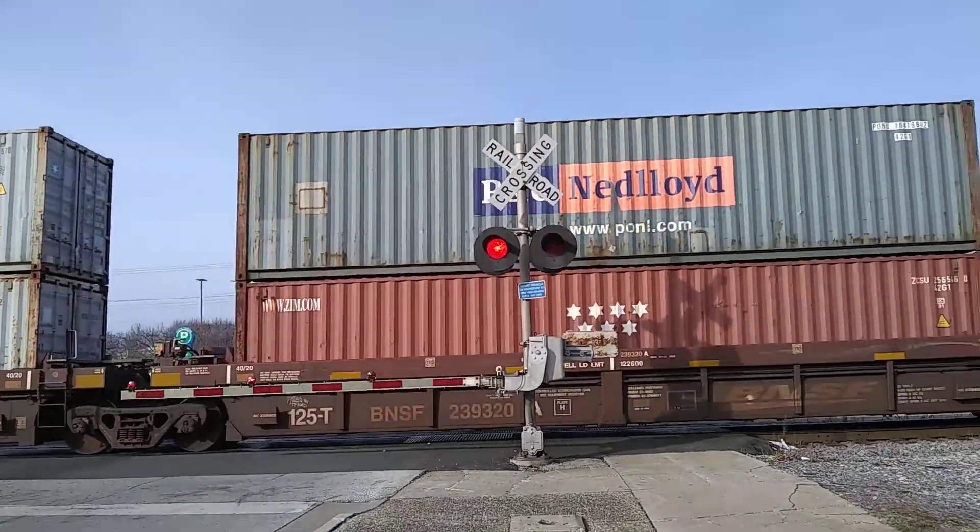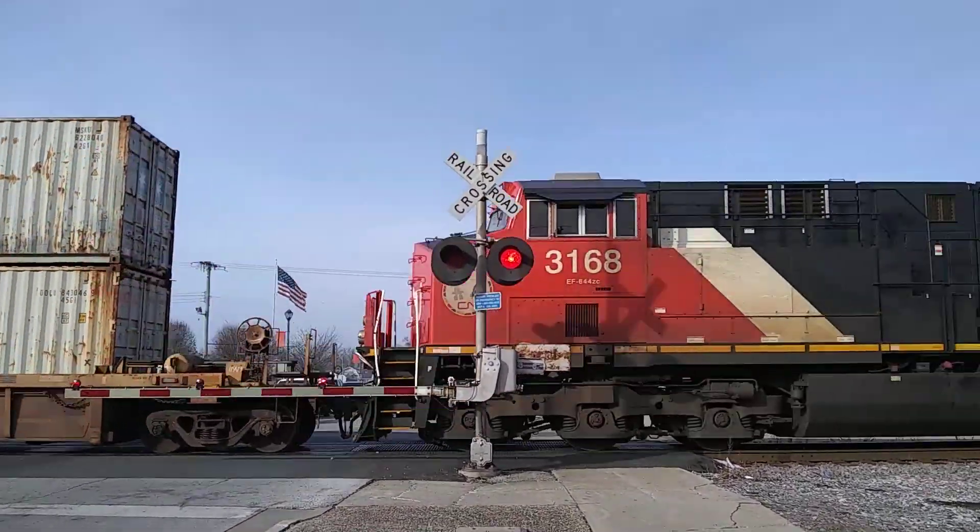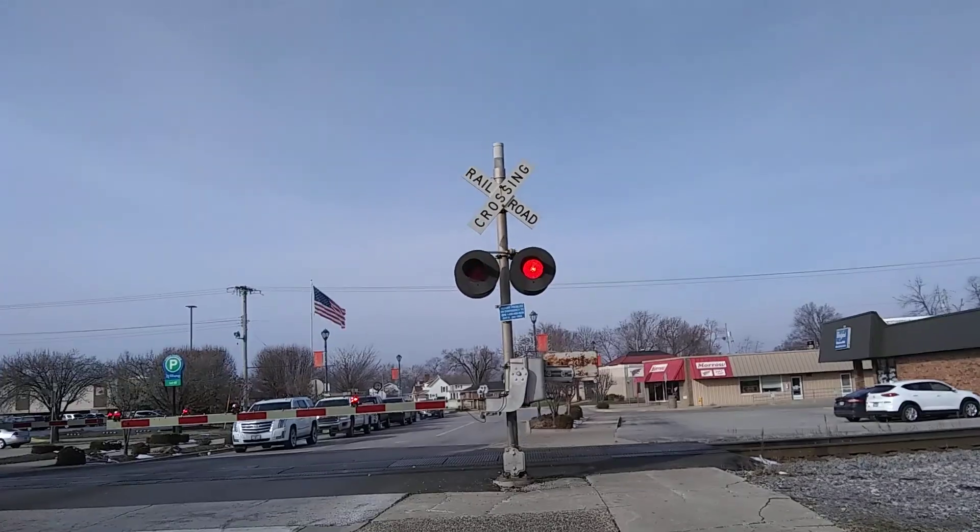Those look almost like electrodes — that kind of thing. Canadian National 3868.